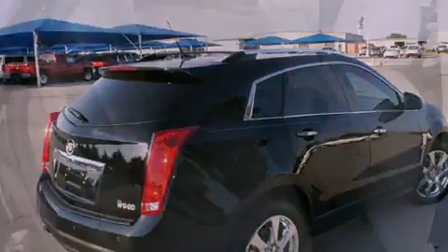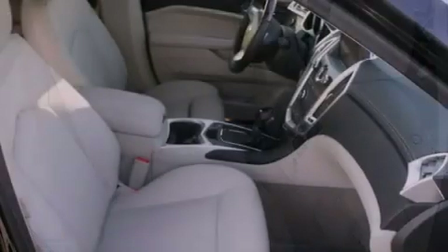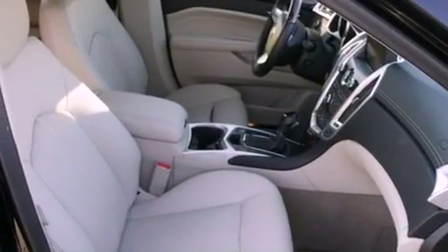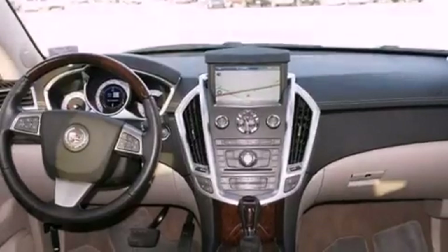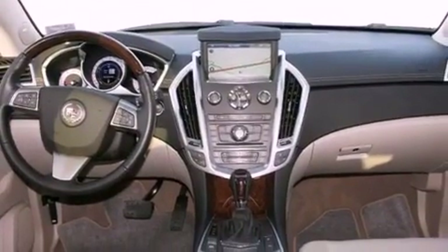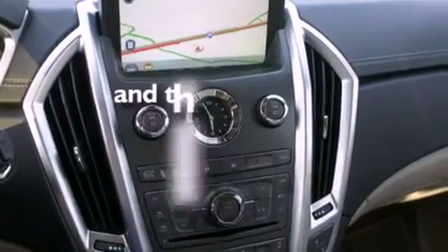Its top features include memory settings for the seat positions so you can recall your favorite alignment with the push of one button, a power sunroof, a navigation system, a digital information center, interior wood trim accents, chrome wheels, a security system, a traction control system, fold-down rear seats, and this vehicle has fewer than 6,000 miles on the odometer.